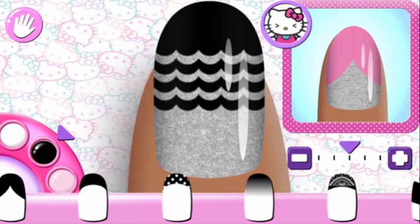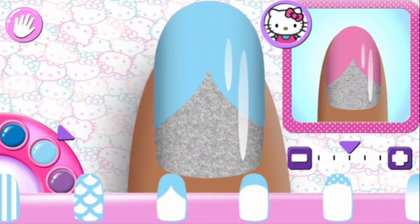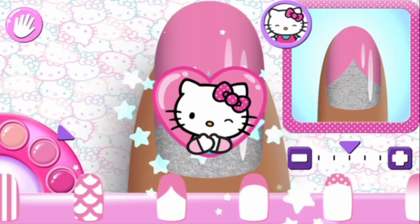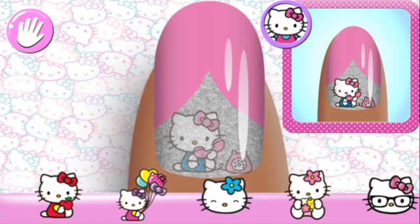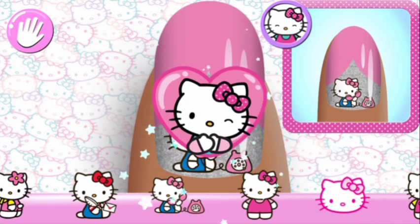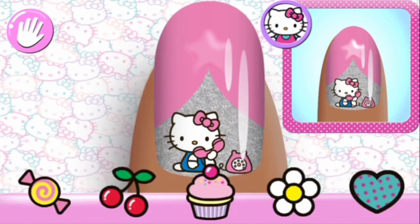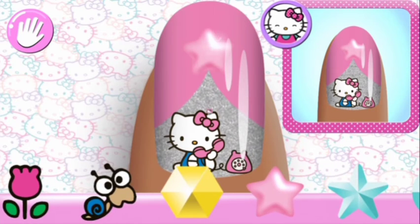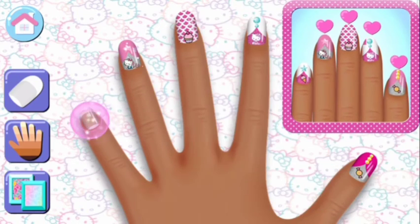Hmm, are you sure you want to use that? That's the way! Super cute! Super cute! Looks great!